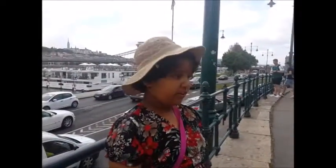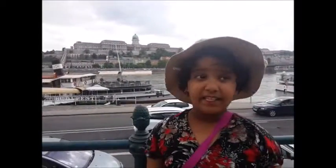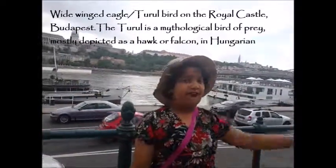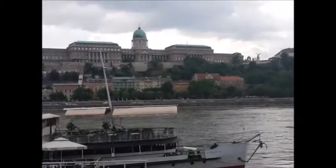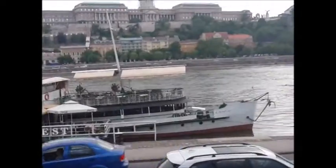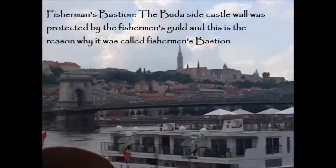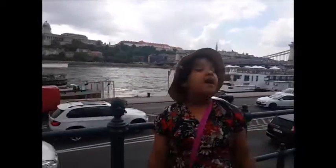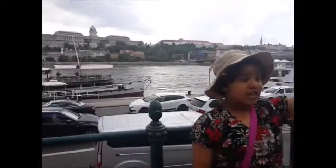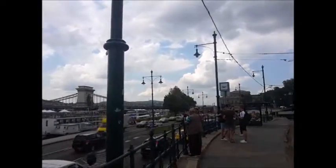Get ready to experience how it is to live in a palace. See the wide-winged eagle right behind you. Of course, don't forget the Fisherman's Bastion, which is the home of all the fishermen. Don't forget to see it — it's so beautiful.